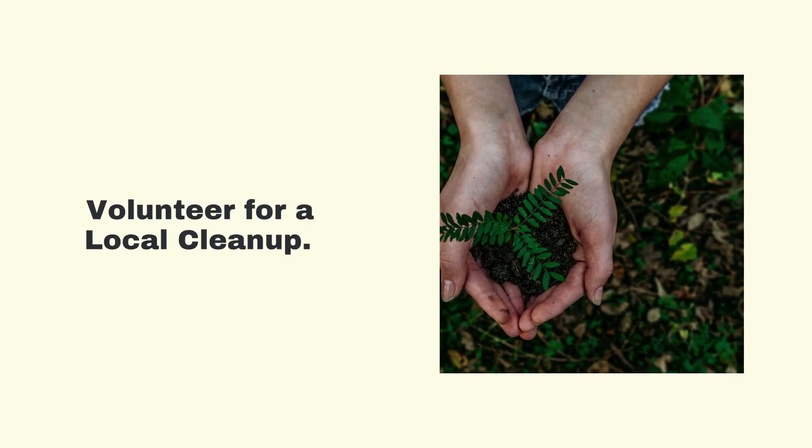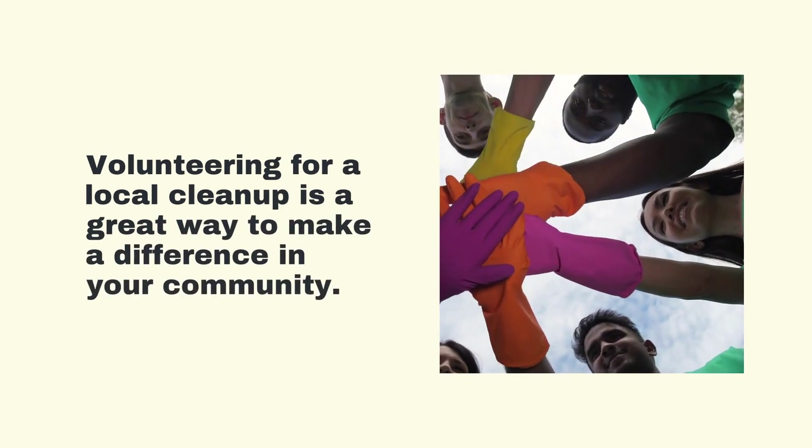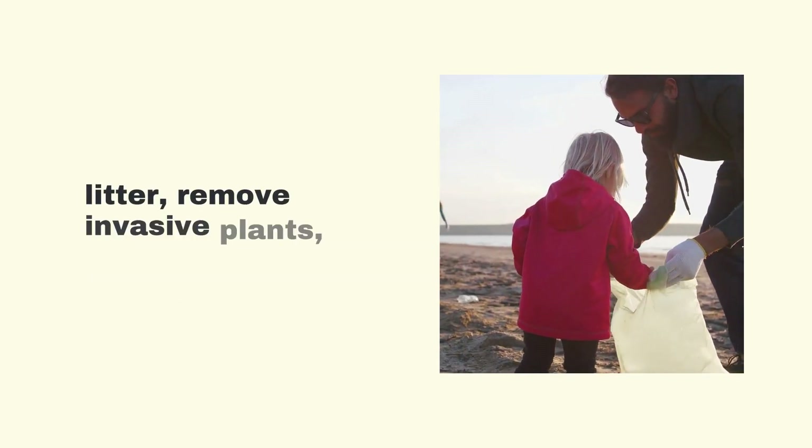Volunteer for a Local Cleanup. Volunteering for a local cleanup is a great way to make a difference in your community. Find a local organization that hosts cleanups and volunteer your time to pick up litter, remove invasive plants, or plant trees.